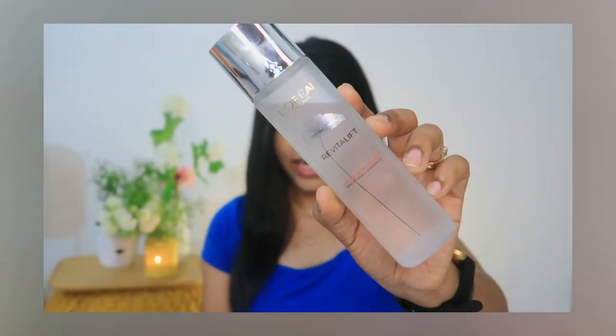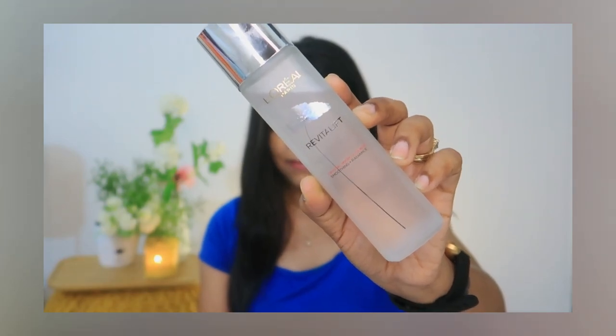This is L'Oréal Paris Crystal Micro Essence. I will tell you why this product works so perfectly. It is a skin soother — very lightweight, with a water-like texture, and it doesn't leave any residue on your skin.